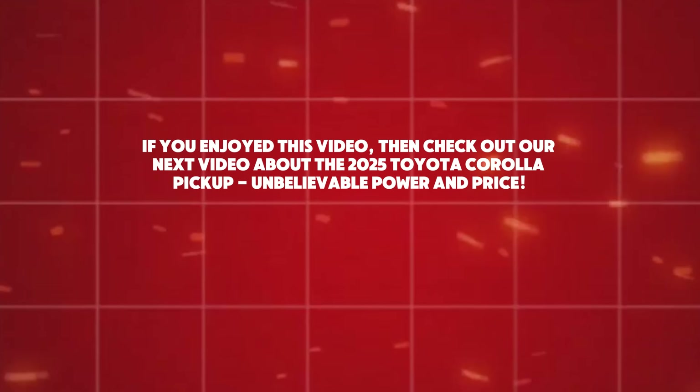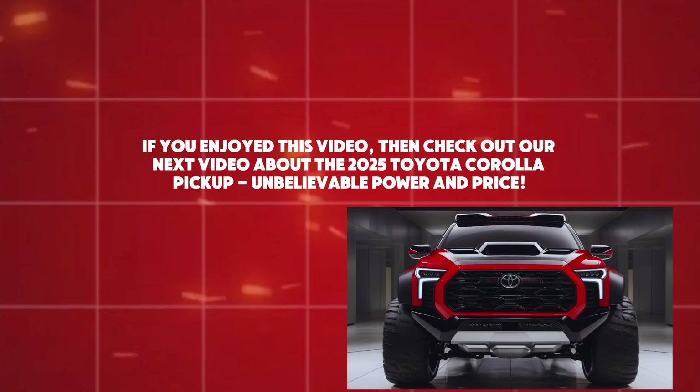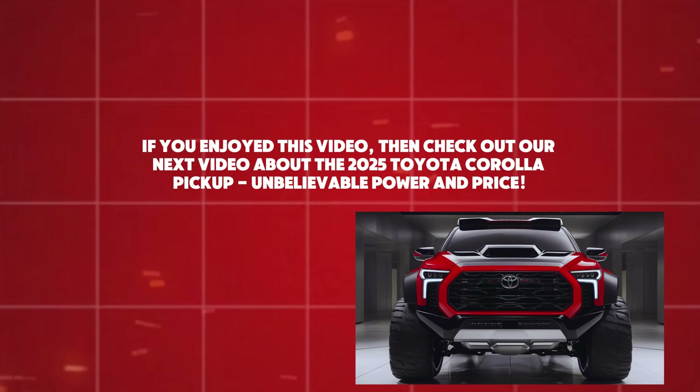If you enjoyed this video, check out our next video about the 2025 Toyota Corolla pickup with unbelievable power and price.